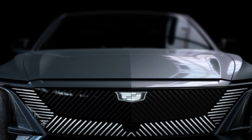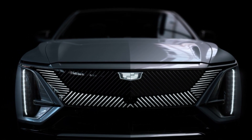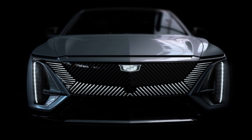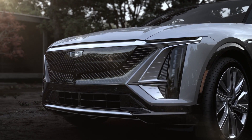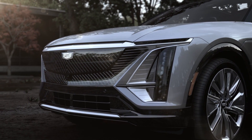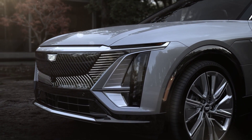In the transition from show car to street legal, the LYRIQ concept's sharp angles, slim headlights, and unique LED-lined grille all carry over virtually untouched. The exterior lighting is a major technological breakthrough, allowing Cadillac to deliver on the promise of truly vertical lamps — an industry first.